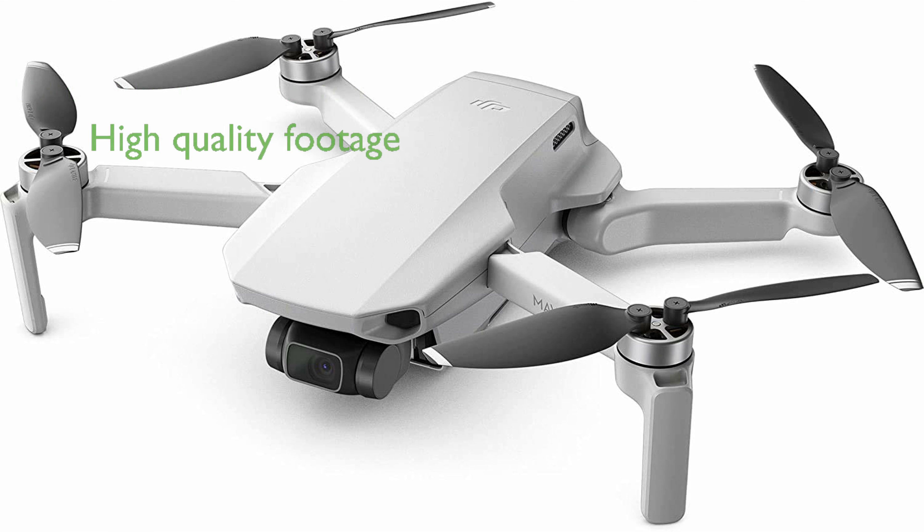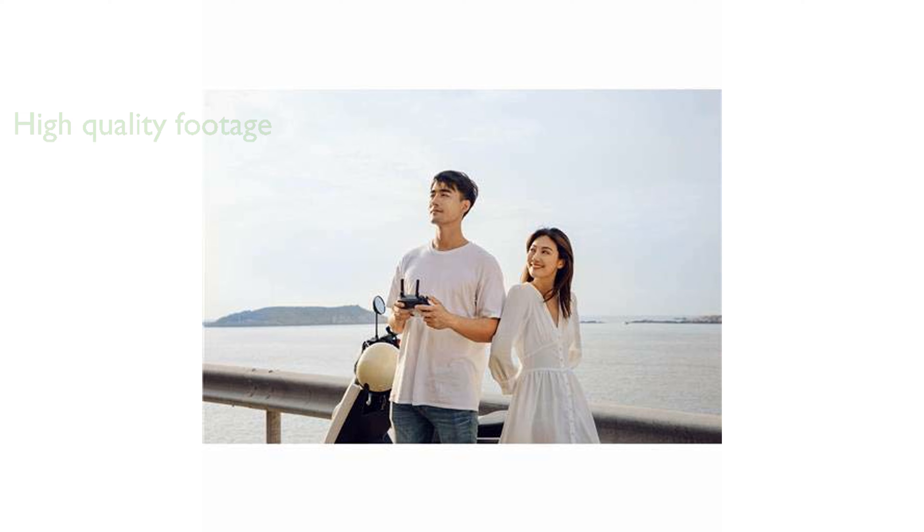Equipped with a 12-megapixel camera and 2.7K high-definition video capabilities, the Mavic Mini ensures stunningly clear and smooth footage. Its impressive flight time of up to 30 minutes per charge sets it apart from many other consumer drones on the market.